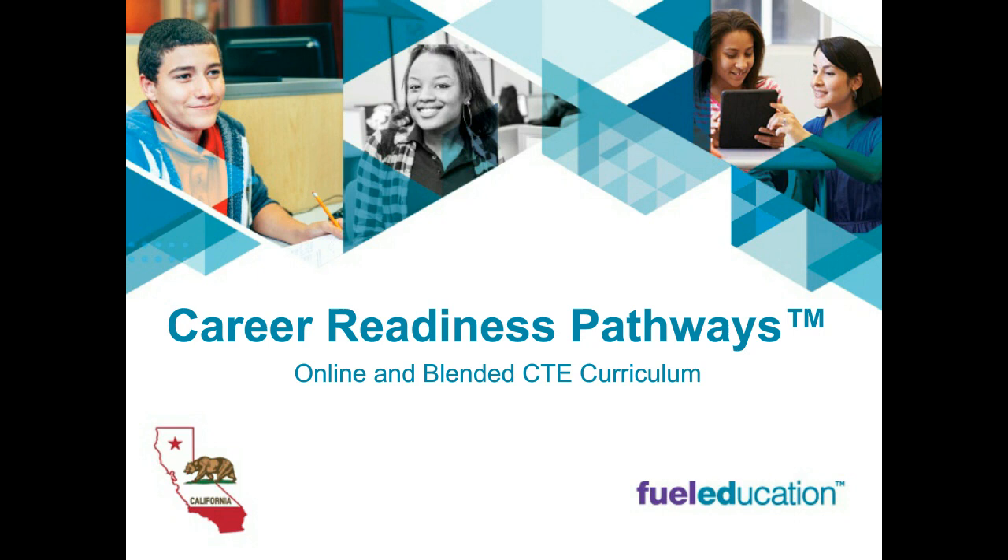Hello and welcome to this eSchool News webcast. My name is Andrew Barber and I'm a senior contributing editor here at eSchool News. I'll be acting as the moderator for today's presentation, which is sponsored by Fuel Education. Today we're going to be discussing how California schools can use the flexibility of Fuel Education's career and technical education courses to launch or enhance their own CTE programs.